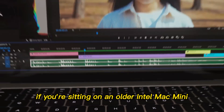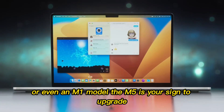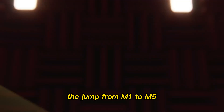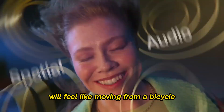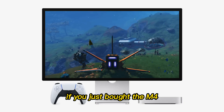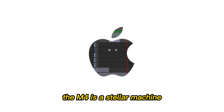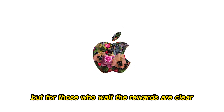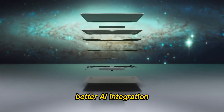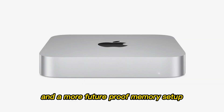What does this mean for you? If you're sitting on an older Intel Mac Mini or even an M1 model, the M5 is your sign to upgrade. The jump from M1 to M5 will feel like moving from a bicycle to a rocket ship. However, if you just bought the M4, don't feel buyer's remorse — the M4 is a stellar machine. But for those who wait, the rewards are clear: better AI integration, a massive leap in gaming and graphics power, and a more future-proof memory setup.